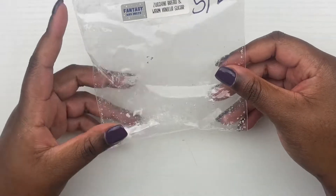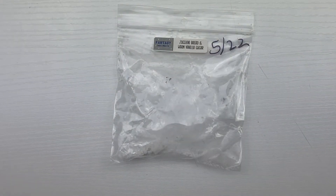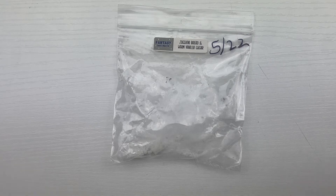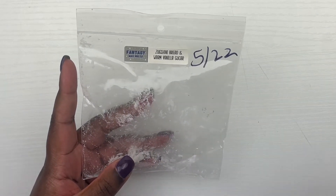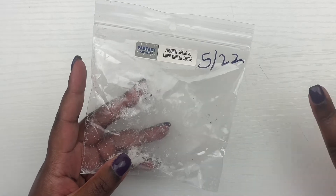Another scent from Fantasy Wax Melts is zucchini bread and warm vanilla sugar. I was super excited for this because that warm vanilla sugar note was really, really nice, but unfortunately the throw was not as strong as I would have wanted — it was moderate. I could smell it while sitting in the room, which is good, and I melted it mostly in my bedroom. I definitely have more of these, and I love a good warm vanilla sugar note, so I'll pick this up again.